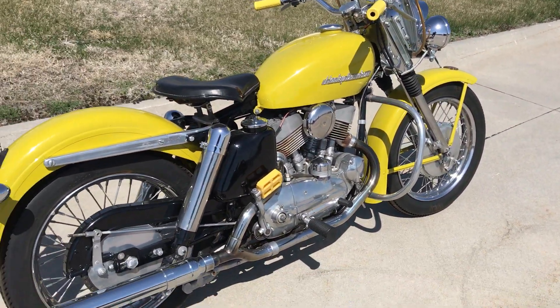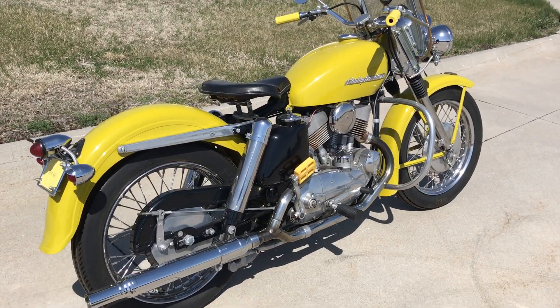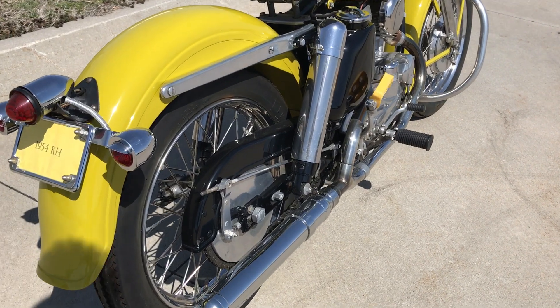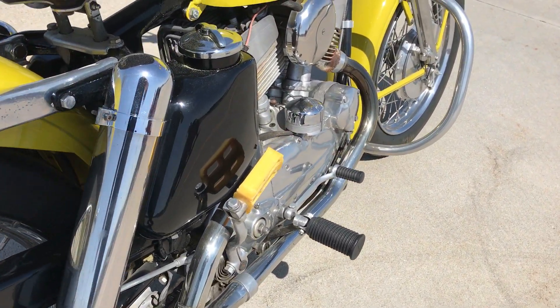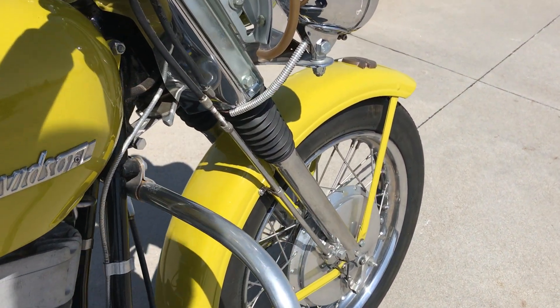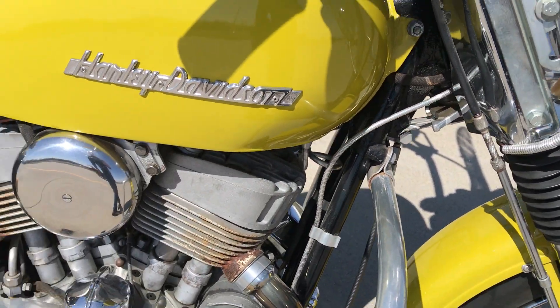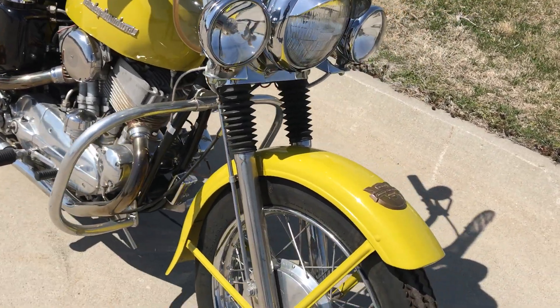Again, no reserve — 45 motorcycles, parts, memorabilia, all being auctioned off at Lincoln, Nebraska, June 9th at the Frontier Harley-Davidson dealership. For more information about the auction, you can contact us on our website at www.bator.com, or you can call us direct at 805-798-1802, and I'll be happy to speak to you about it. Thank you.